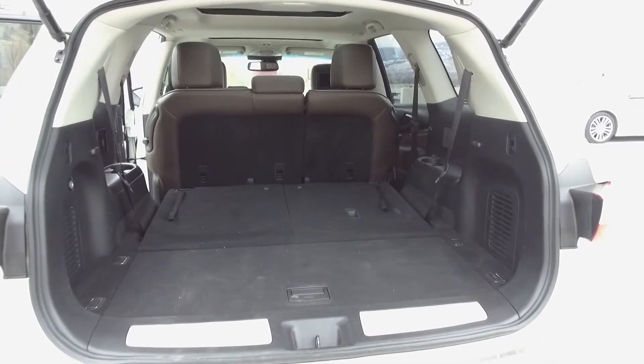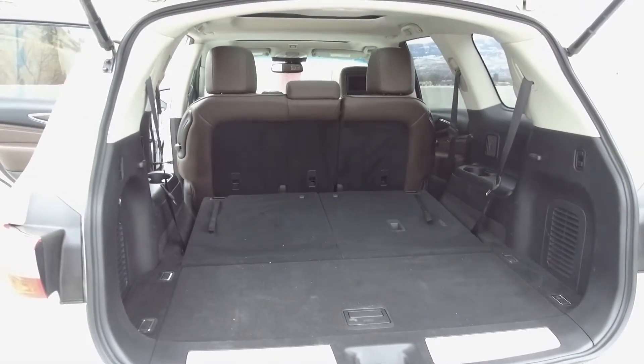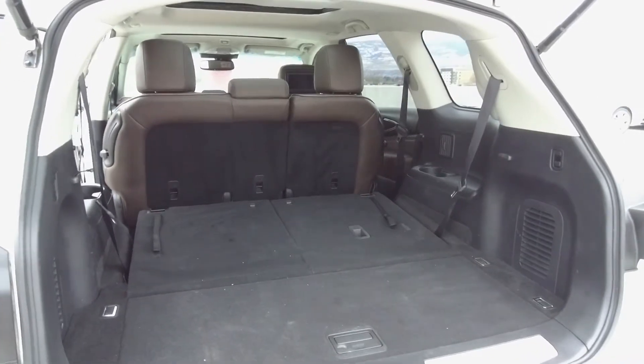In the very back we've got a spacious trunk with a power lift gate. Here the third row of seats have been folded down to demonstrate the extra space.